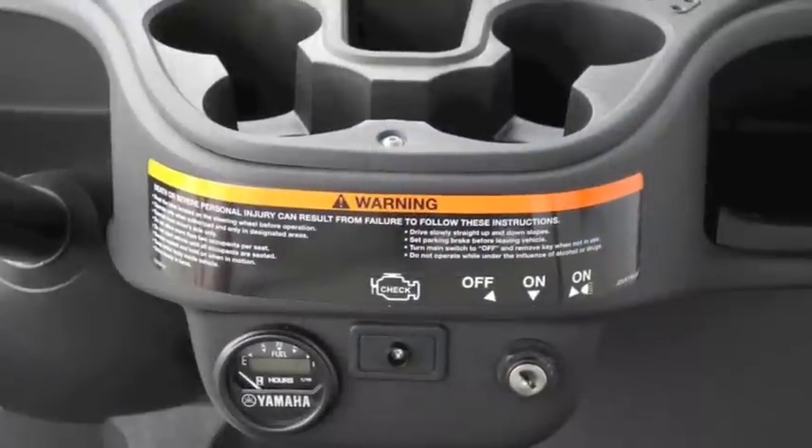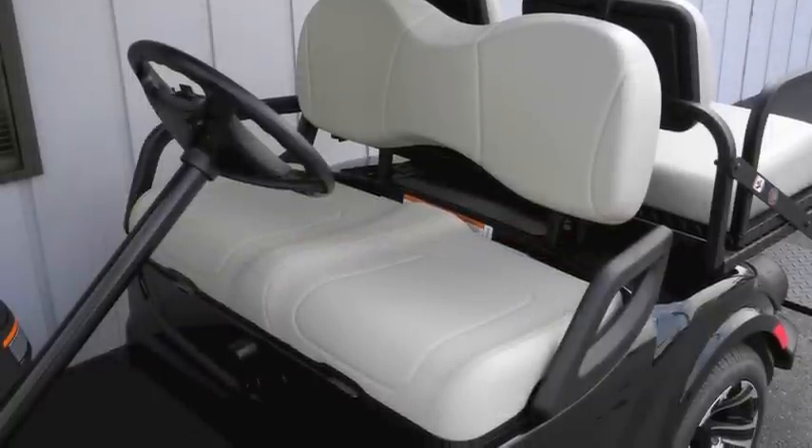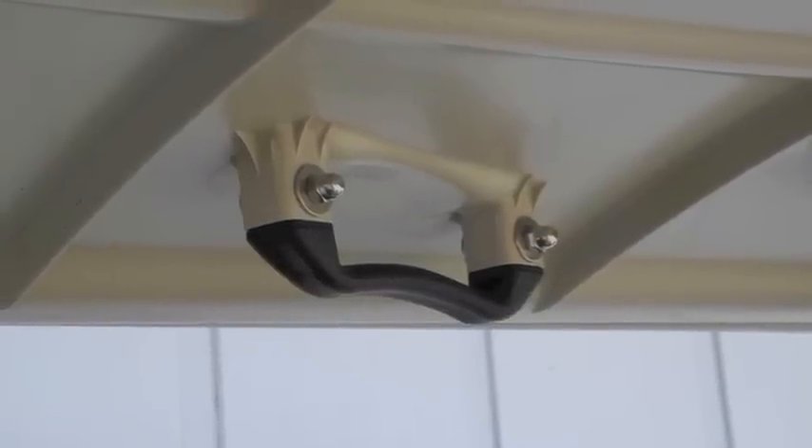It also features an automotive-style dash with four cupholders, the industry's largest and most comfortable OEC, and a Klimaguard top with dual rain gutters and integrated grab handles.